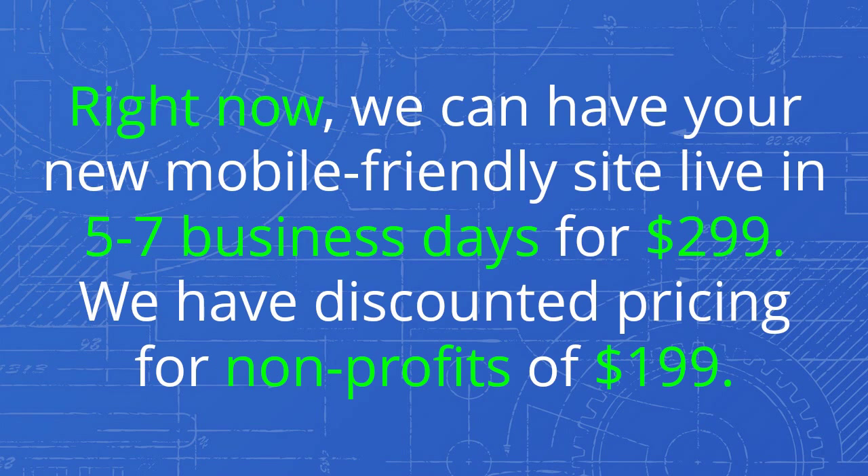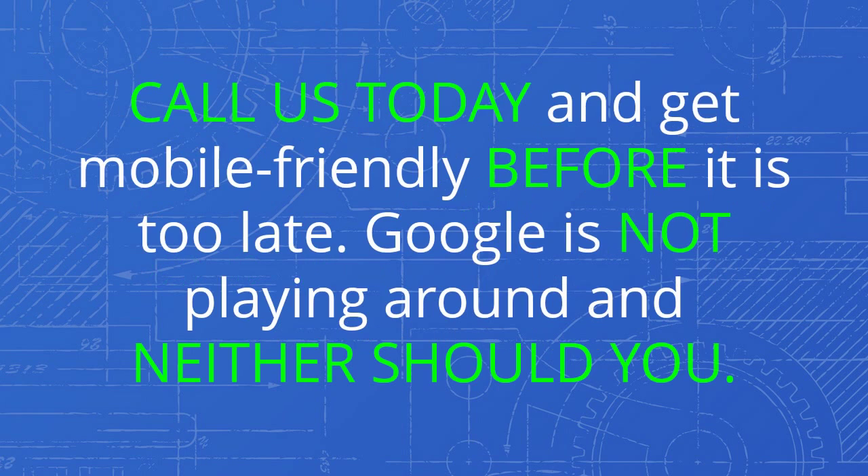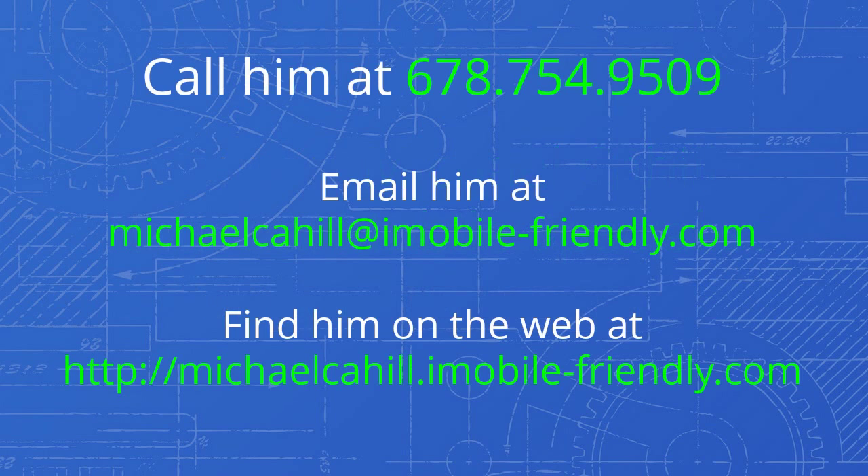We have discounted pricing for nonprofits of $199. There is a small monthly hosting fee of $10 with no contracts or long-term commitments. Call us today and get mobile-friendly before it is too late. Google is not playing around and neither should you. Contact Michael Cahill, your national mobile specialist for iMobile Friendly. Call him at 678-754-9509. Email him at michaelcahill@imobile-friendly.com. Find him on the web at michaelcahill.imobile-friendly.com.